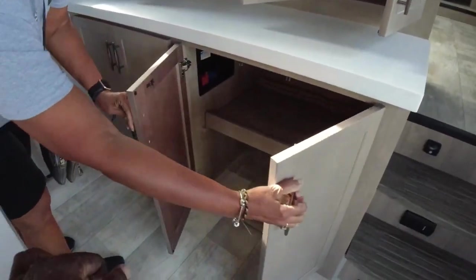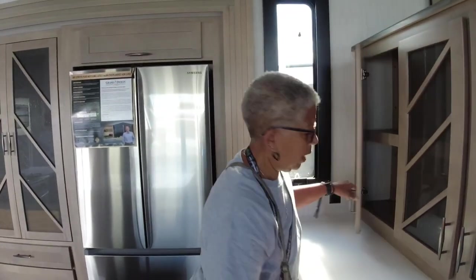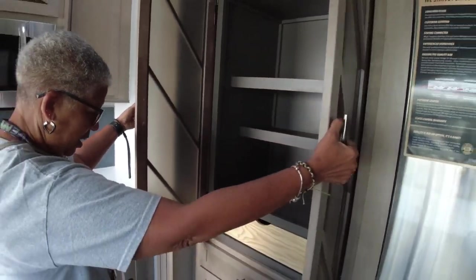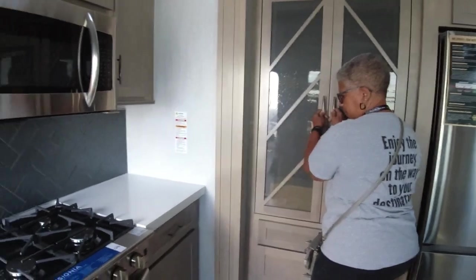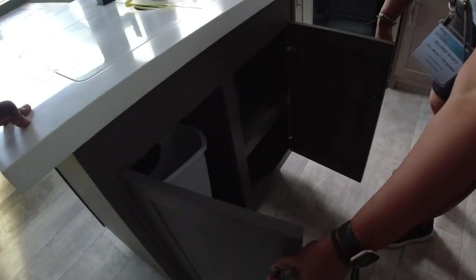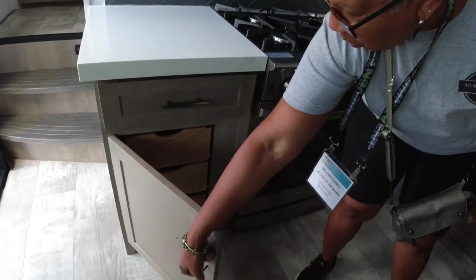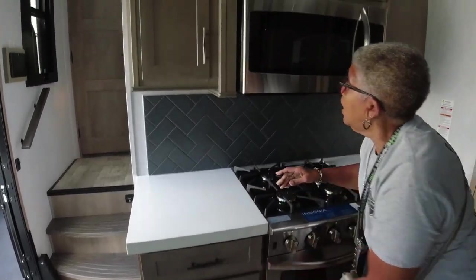There are cabinets under here, a residential-sized refrigerator, a pantry with drawers all the way down — great storage. There's storage under the sink and storage on both sides of the stove with little drawers — very nice.